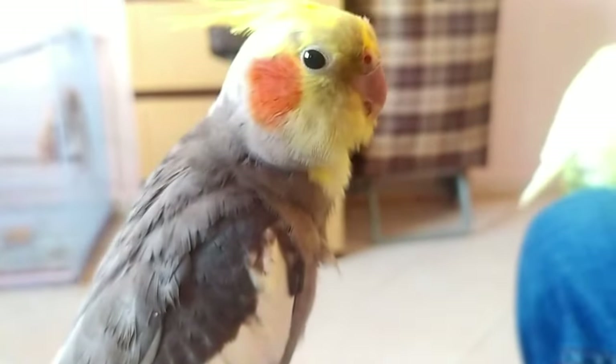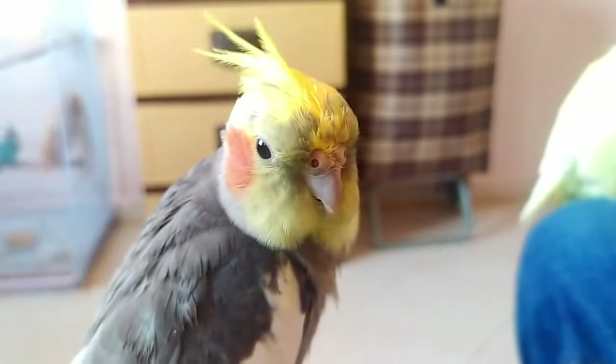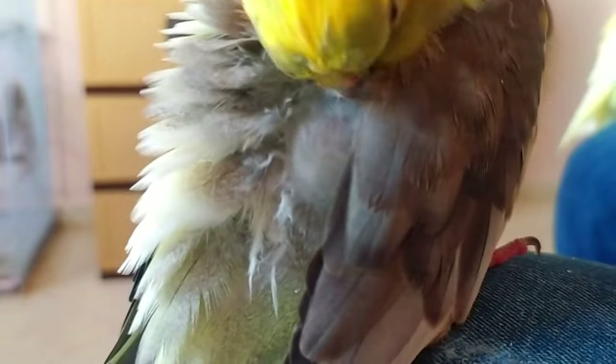Bathing is important for the grooming process for birds. It allows birds to keep their feathers in good condition. Bathing removes dirt on the feathers and skin, and encourages preening.